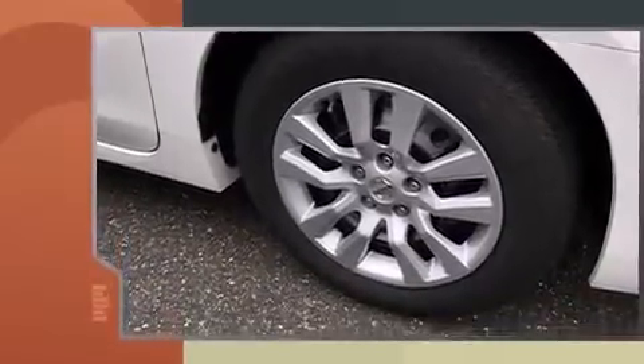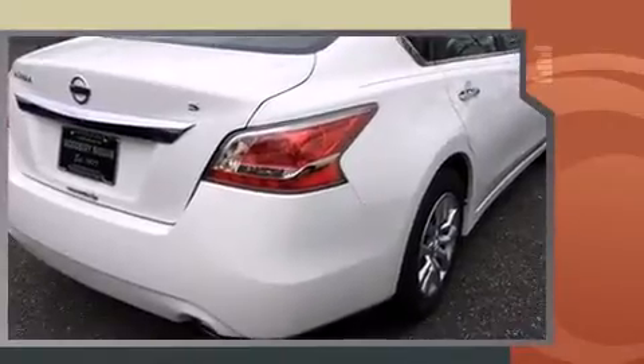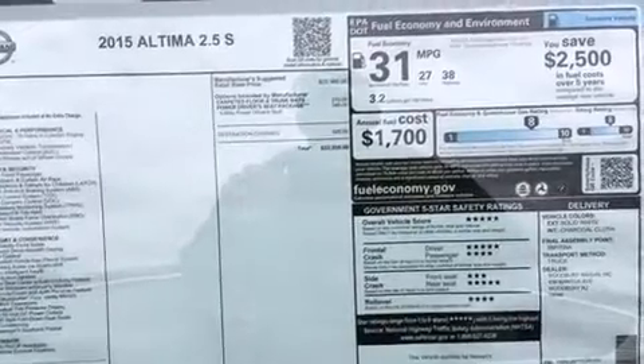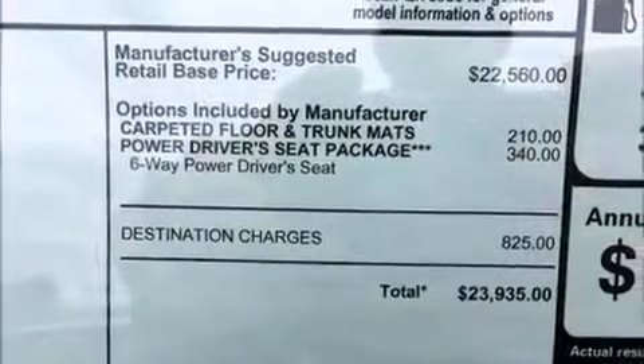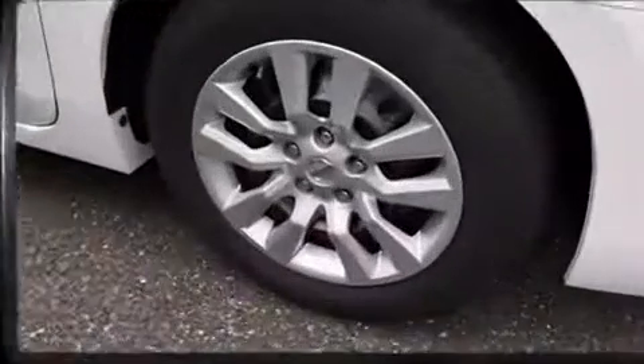Top features include cruise control, a tachometer, speed-sensitive wipers, a trip computer, fully automatic headlights, remote keyless entry, and much more. Audio features include a CD player with MP3 capability, steering wheel mounted audio controls, and six speakers providing excellent sound throughout the cabin.